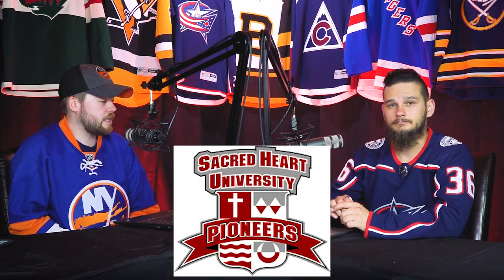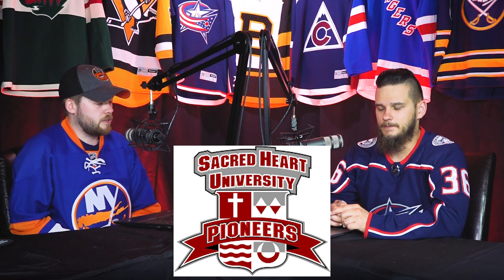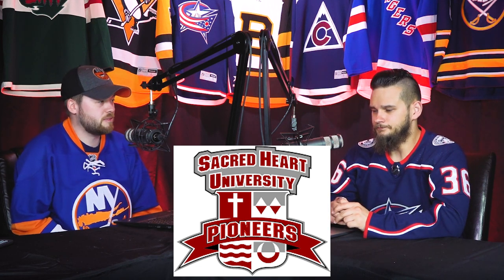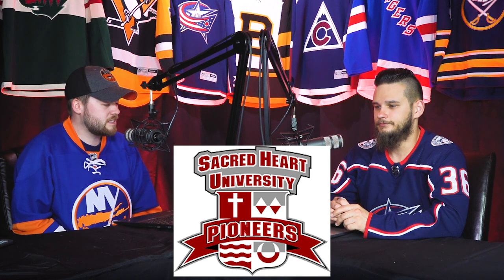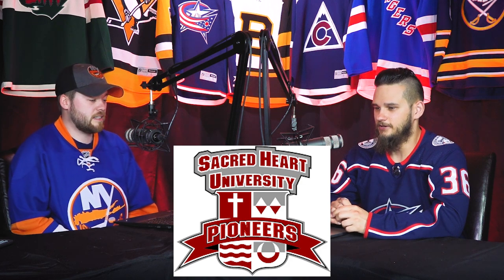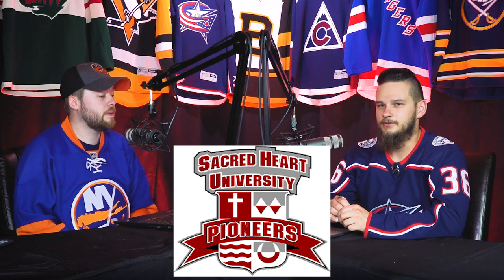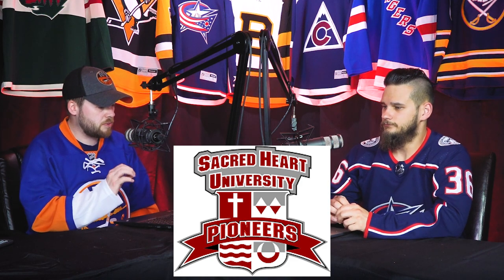Number 7 is the Sacred Heart Pioneers, and they play out of Fairfield, Connecticut. I like it — it has an academic feel to it, almost like a Harry Potter coat of arms type thing. I'm a sucker for coat of arms designs, and this has that feel big time. It's got a banner going across the front and has a little bit of dimension with the perspective. I think this one could look cool on the front of a jersey. Those colors — a deep, almost desaturated red with gray — look really good.